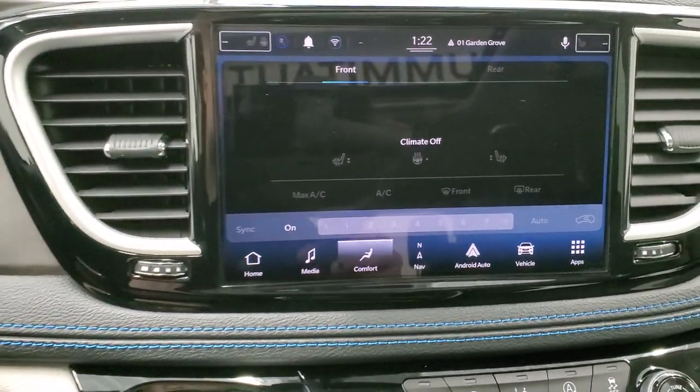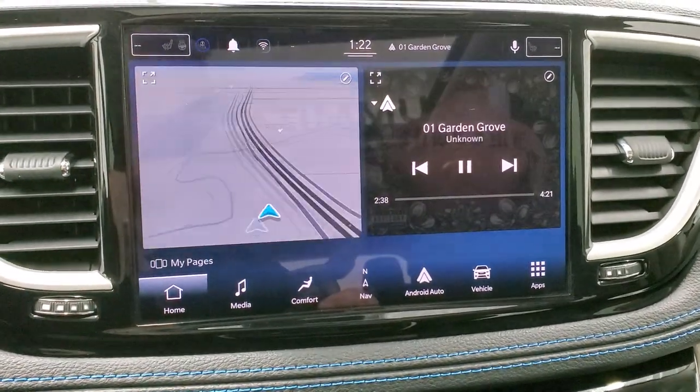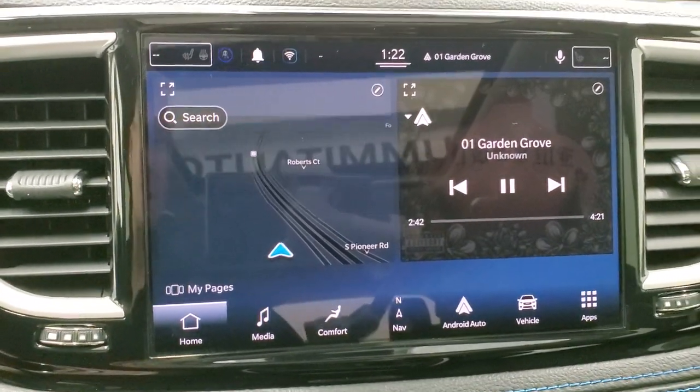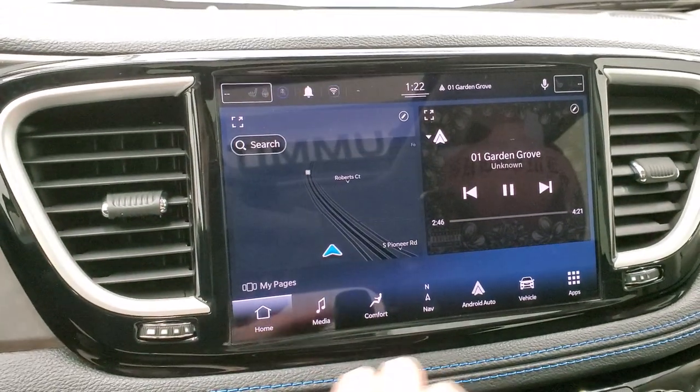You get the leather-wrapped, blue-stitching heated steering wheel. Bluetooth and information center controls on the left, cruise controls and adaptive cruise controls on the right. You also get audio controls on the back of the steering wheel. Here is the 10.1 Uconnect 5 radio — really cool. They made it sideways. The navigation system is really good-looking and really easy to read. Everything's very intuitive.